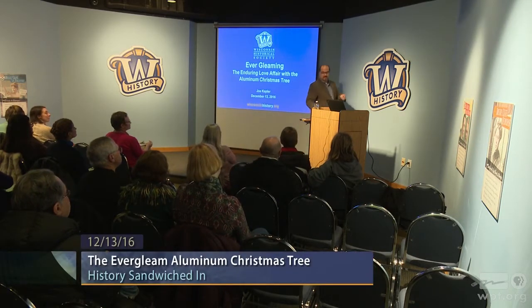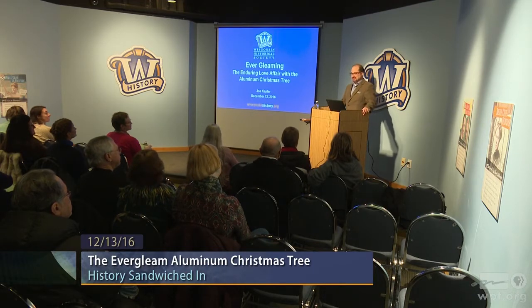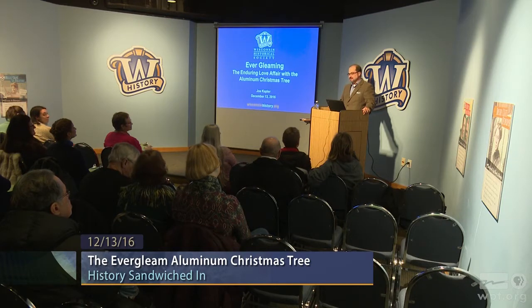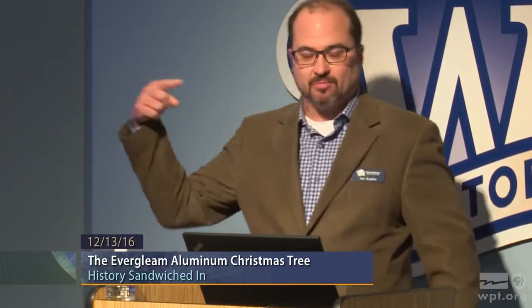I want to echo Katie's comments regarding the cold weather. It seems seasonally appropriate, but thank you for taking the time and making the effort to come in today. I generally work at the Society's headquarters building which is eight blocks away on Library Mall, so I make the trek back and forth up and down State Street an awful lot, and today was particularly brisk. It didn't matter which direction you were facing — the wind was in your face.